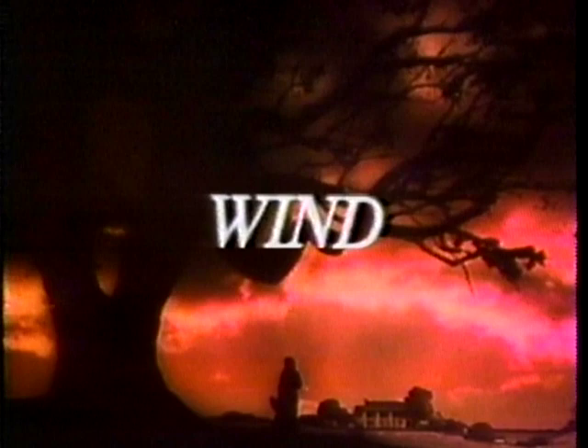We now return to Gone with the Wind, starring Vivian Leigh and Clark Gable.